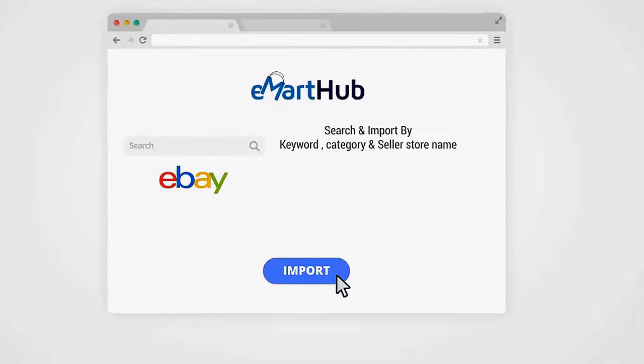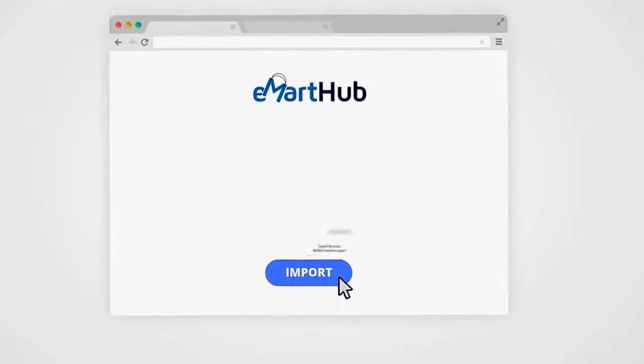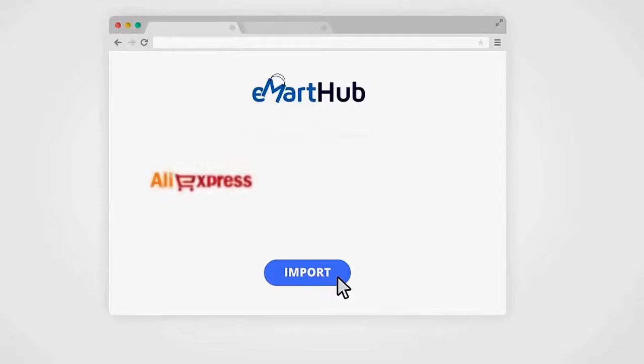With eBay, you can search and import products by keyword, product category, and even by eBay seller store name. Search product results by vendor feedback score, product condition, and even shipping cost to make sure your customers always get the best products from the most reliable vendors. Multiple eBay countries are supported, and you can even search by listing options like auctions, fixed price listings, auctions with Buy It Now, and so on.